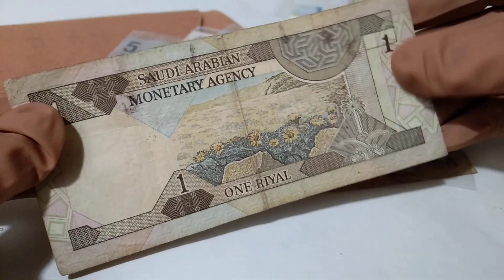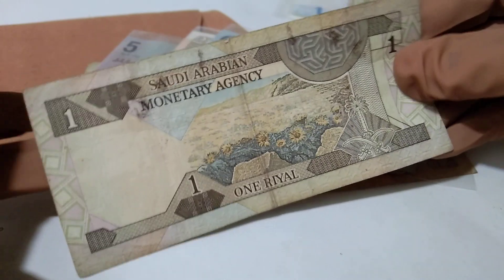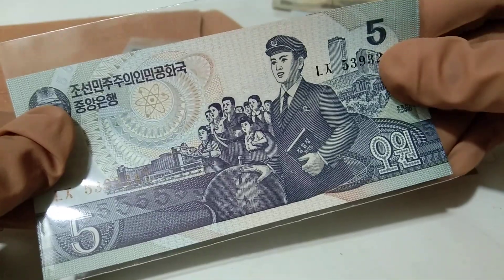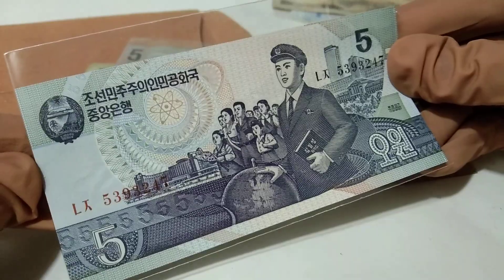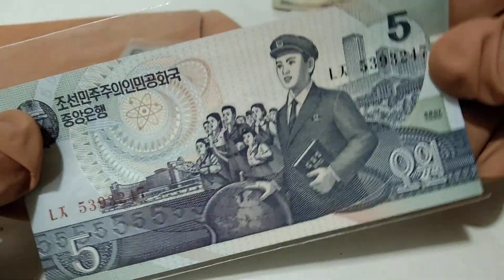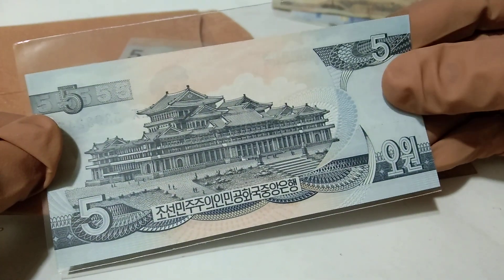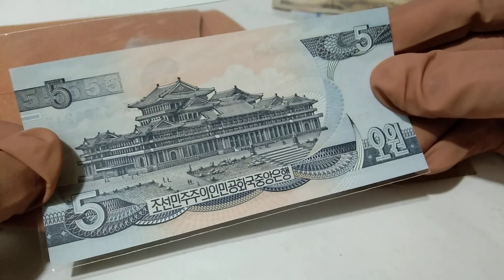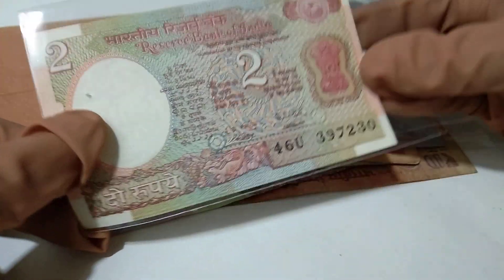This is a very rare currency of Saudi Arabia. This is the front side and the back side — Saudi Arabia one riyal, issued by the Saudi Arabian Monetary Agency. And in my collection, a rare currency of North Korea — five won. This is the opposite side of the note, in UNC (uncirculated) condition.